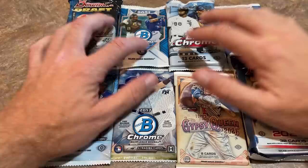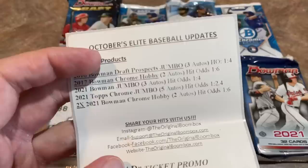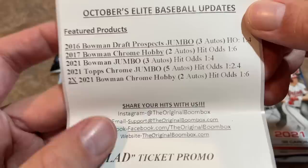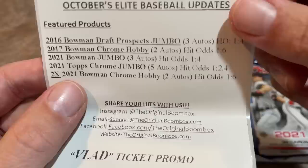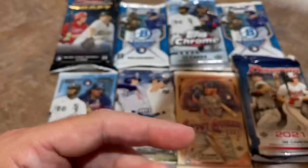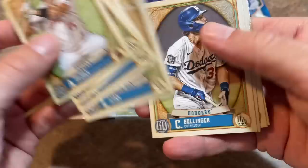By the way, possibly the biggest hit that maybe I've pulled out of a Bowman box in a long time is coming up from one of those mid-end or platinum boxes, so make sure you check that out. Here's the sell sheet: we've got the 2016 Bowman Draft which has three autos, hit odds 1-in-4. Bowman Draft or Chrome from 2017 is 1-in-6, 1-in-4, 1-in-2.4. So I'm pretty confident we're going to get an autograph today. There's also a Vlad promo going on right now where you could win a Vlad Jr. bat if you pull one of the winning tickets in your box. Let's start things out with the Gypsy Queen pack.